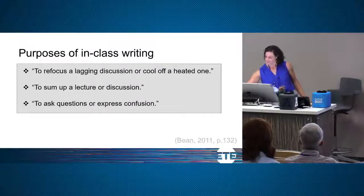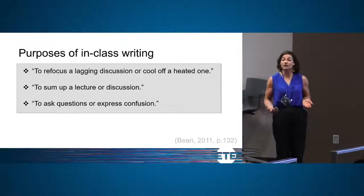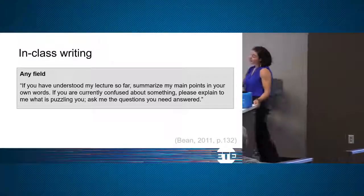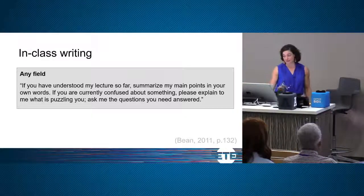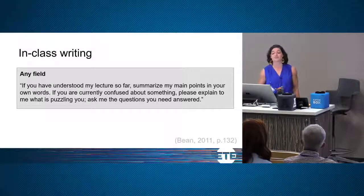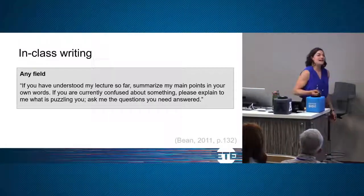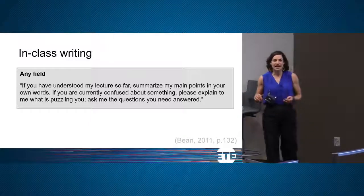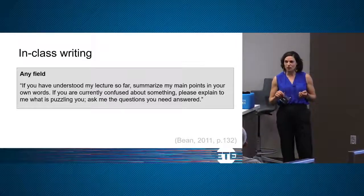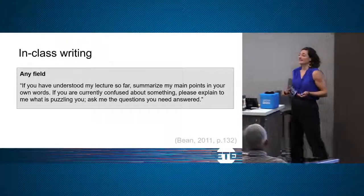One way to phrase this writing prompt, which I find versatile for any lecture: 'If you have understood my lecture so far, summarize my main points in your own words. If you're currently confused about something, please explain to me what is puzzling you — ask me the questions you need answered.' I like this prompt because it asks students to identify the root of their confusion, which is where they need to start to learn the next thing.